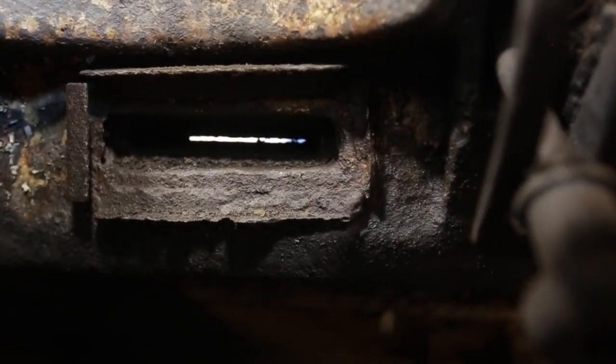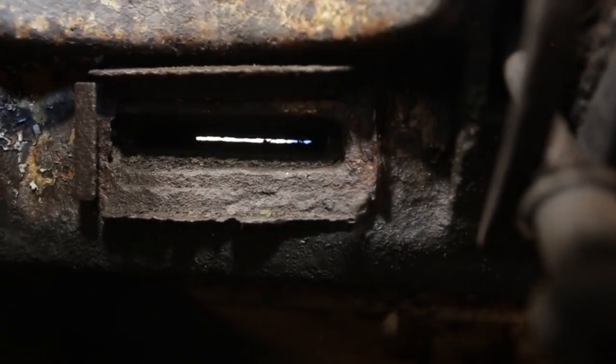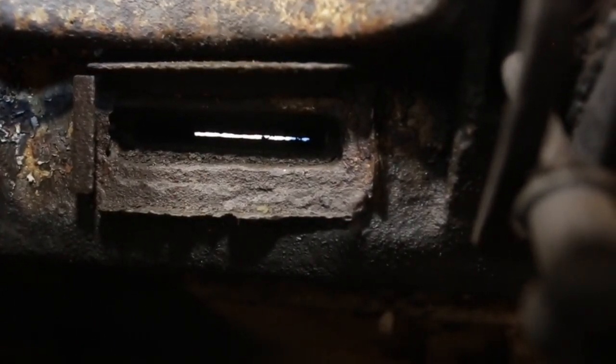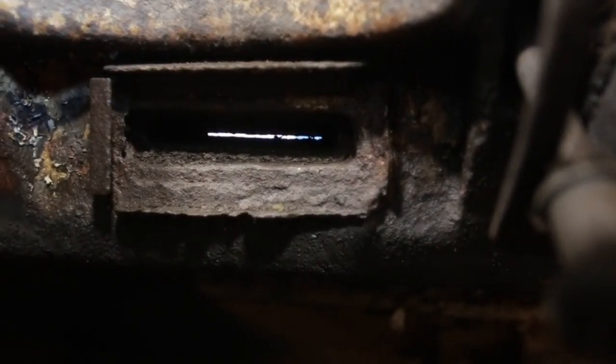On both sides of the hatches, you'll see these little renderings with little holes in it — very small slits. When the hatches were down and they were in combat conditions, this is what they would look out of to see where they were going.